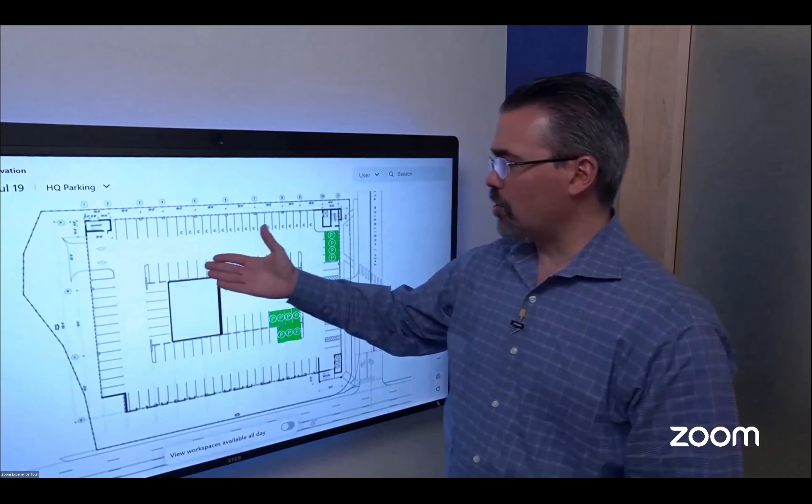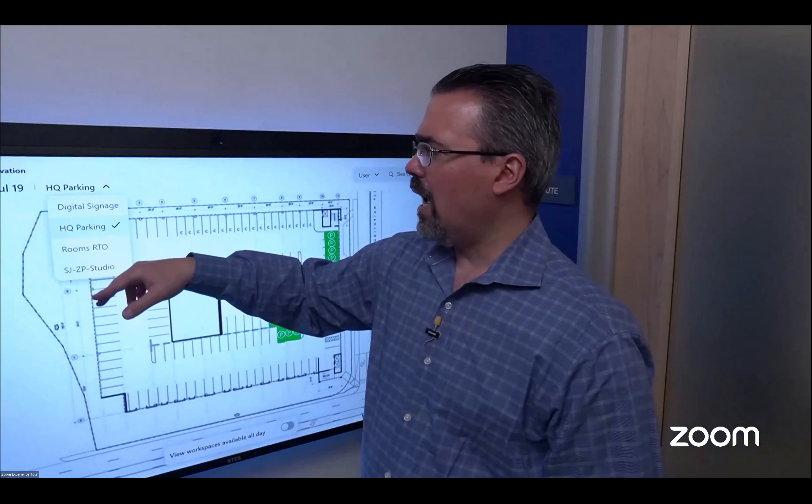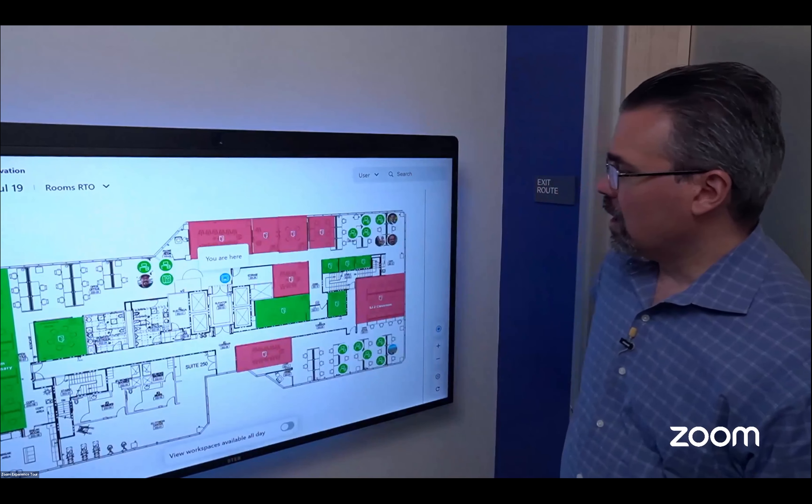Assets like printers, projectors, and other equipment can be listed here so people can use those as filters when looking for availability. We've also expanded usability — if you have non-conventional areas like parking spaces, you also have the ability to load parking spaces and perhaps lockers to make those available to your users.